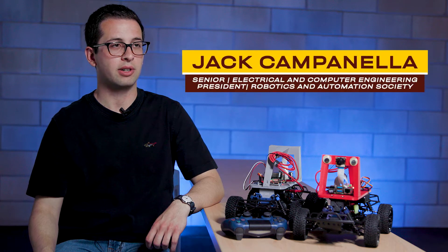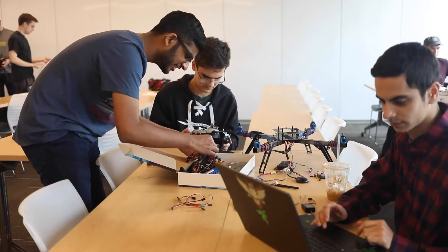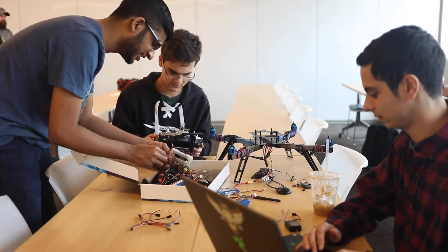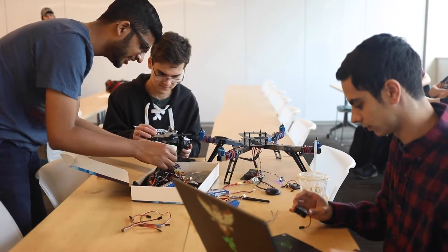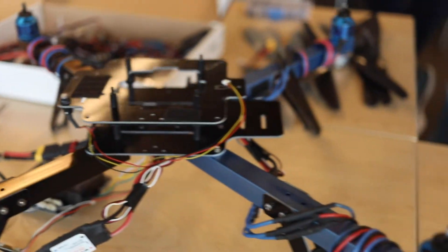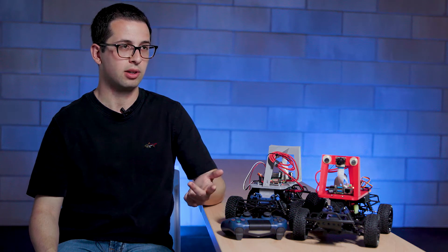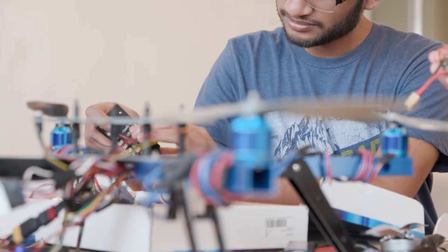The Rowan Robotics and Automation Society is all about taking hands-on learning and empowering students to do hands-on learning. We teach students skills they might not be learning in class related to software development, version control, actually manufacturing hardware related to printed circuit boards, and also interview skills, because another pillar of the club is giving students the tools they need to succeed.